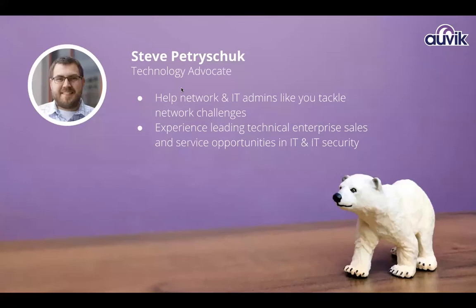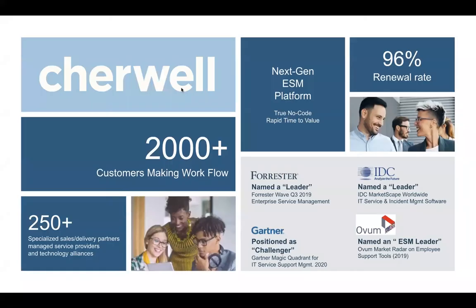I work a lot with existing clients, prospective clients, as well as the IT community at large to help them address network management challenges. I have experience on the product side, pre-sales, post-sales, managing networks and whatnot as well. I'm joined today by Ryan, and I will pass it over to Ryan to do a bit of an introduction on himself.